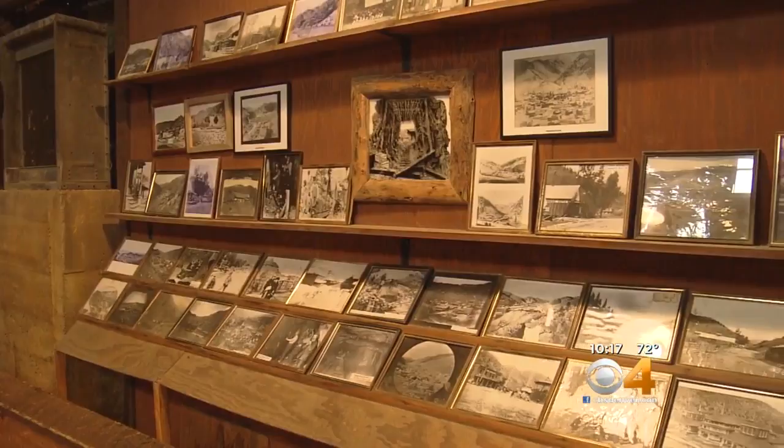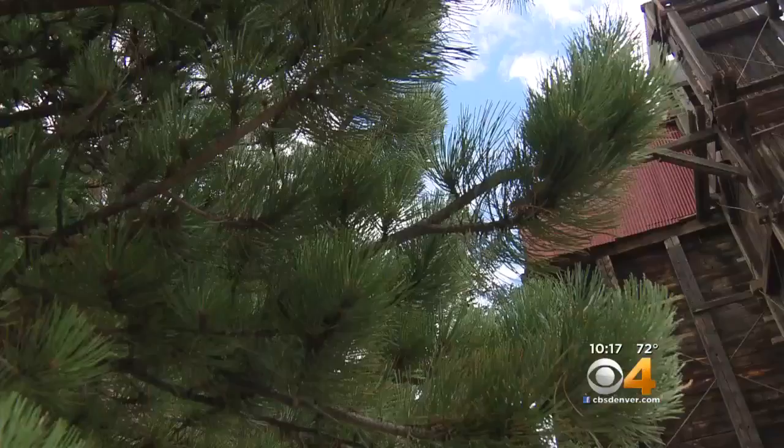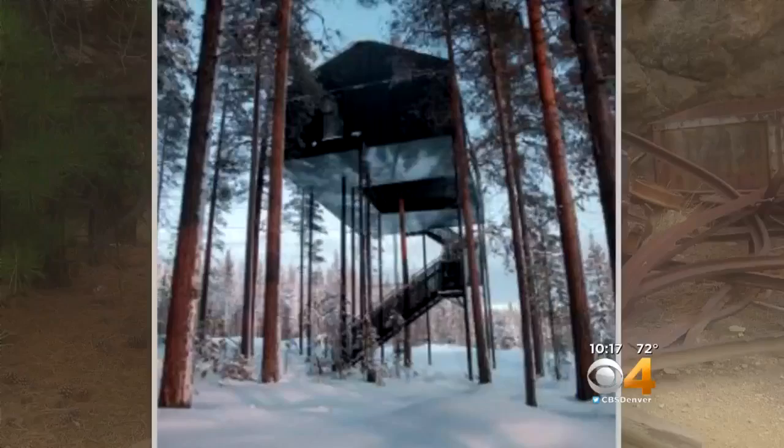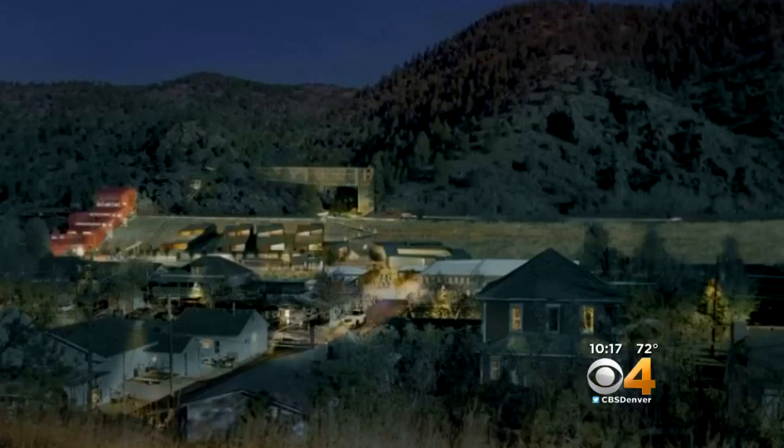What will happen to the Argo after that is ambitious, to say the least. This valley needs a hotel, it desperately needs housing, and we need to showcase forever the iconic nature of the Argo mill. And that's exactly what's in their vision plan — the hotel will have a conference center and adventure cabins. There will be housing, a greenway bike path, even a brewery.